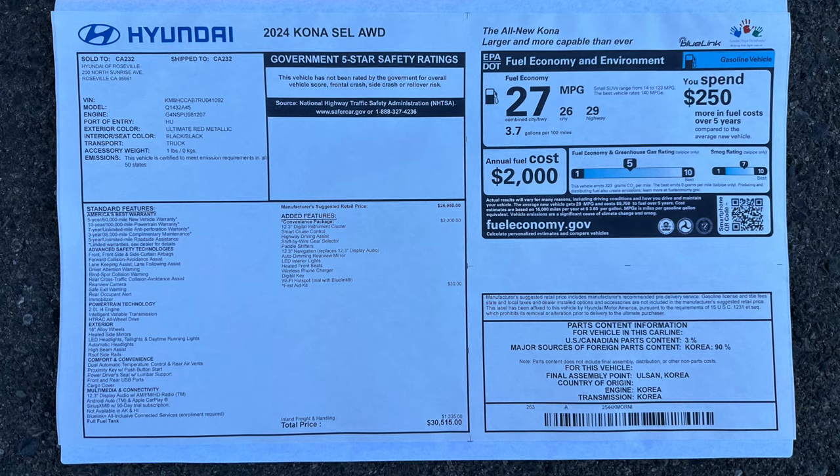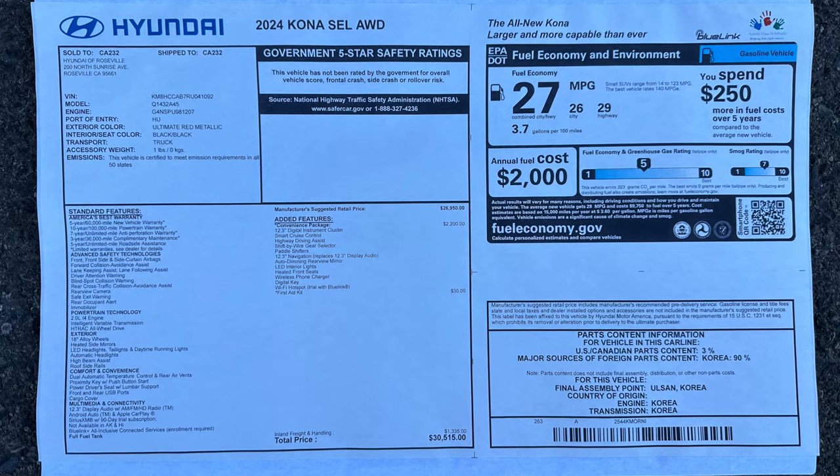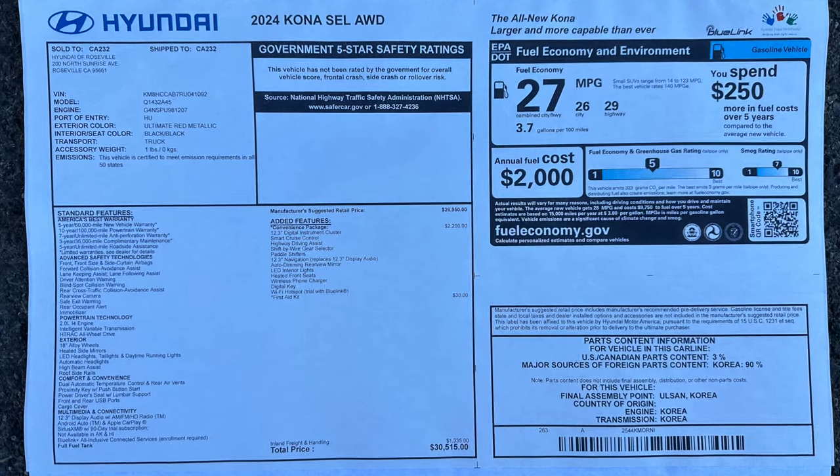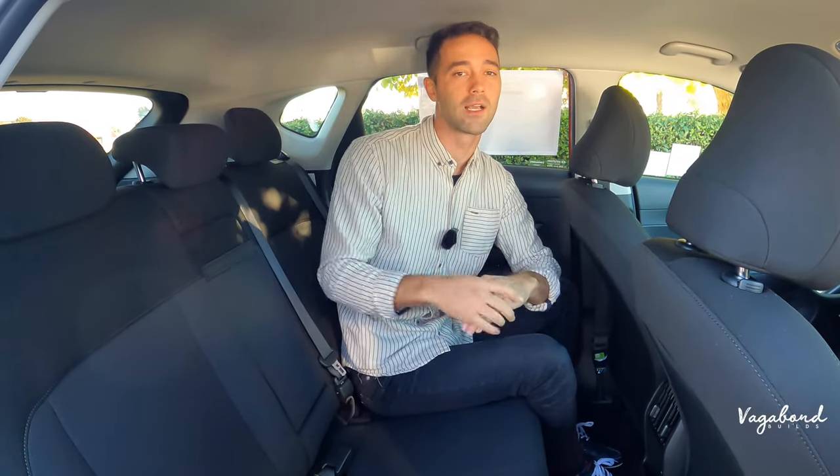As promised, here's the MSRP sticker so you can see exactly what comes on this SEL trim and the price. We appreciate you watching Vagabond Builds — stay tuned, more cool things are coming. God bless.